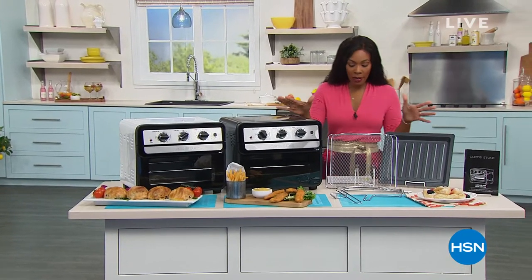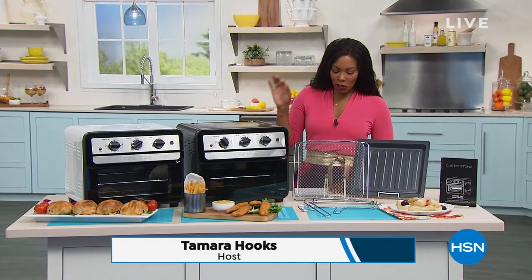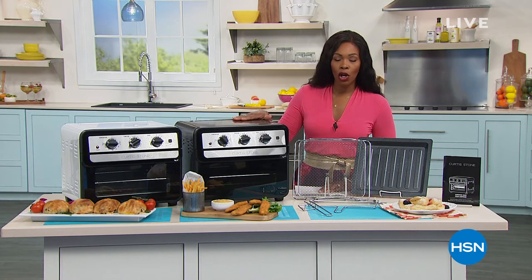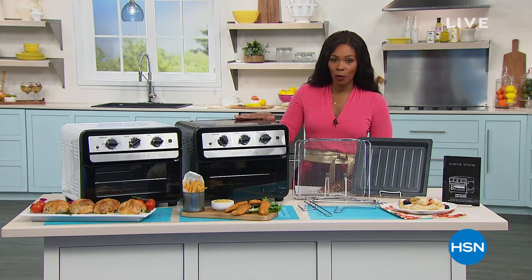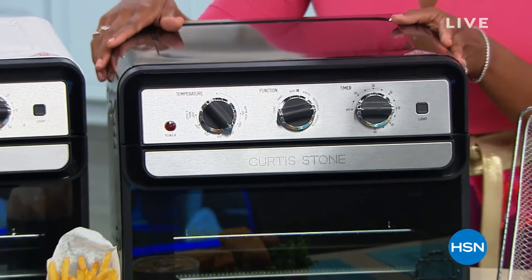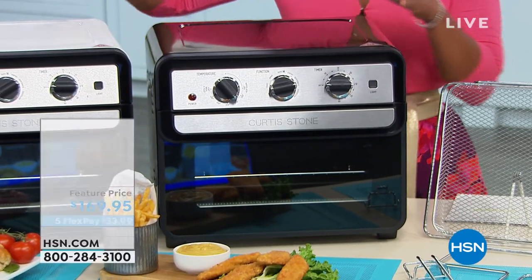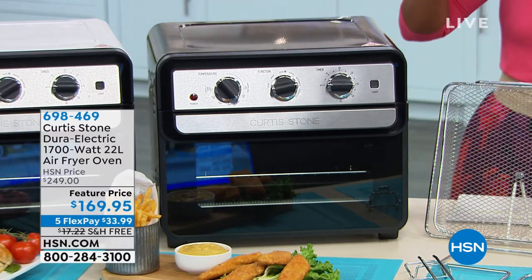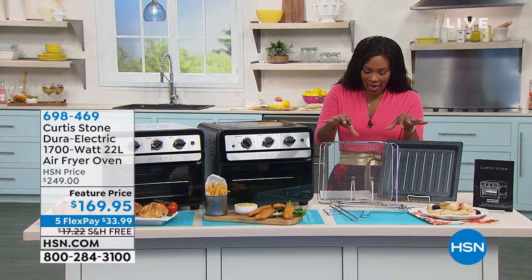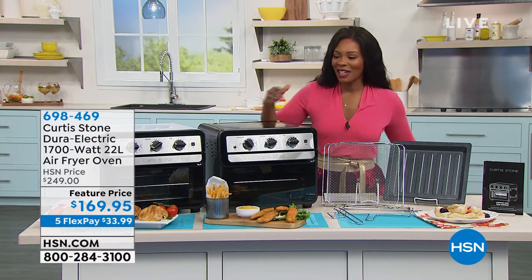We're jumping in on the chef Curtis Stone Dura Electric Air Fryer Oven — 1700 watts of all power. You can do so much in this oven. Do yourself a favor this spring and summer: do not turn on the big oven that heats up the whole house. This is what you're going to use. Choose black or white, and you get everything inside: the air fryer basket, oven rack, oven tray, crumb tray, rotisserie spit, and 10 recipes.